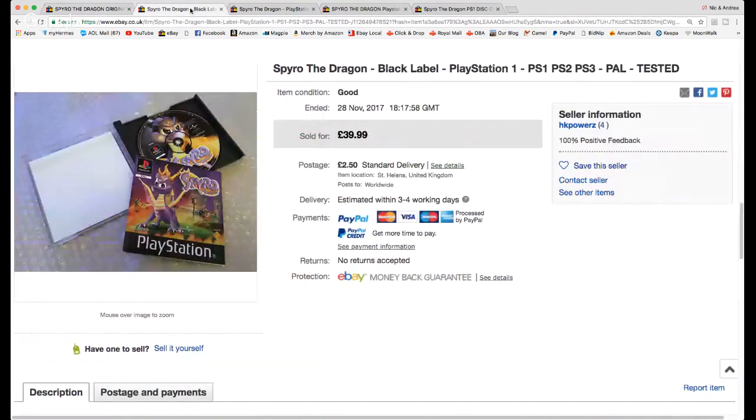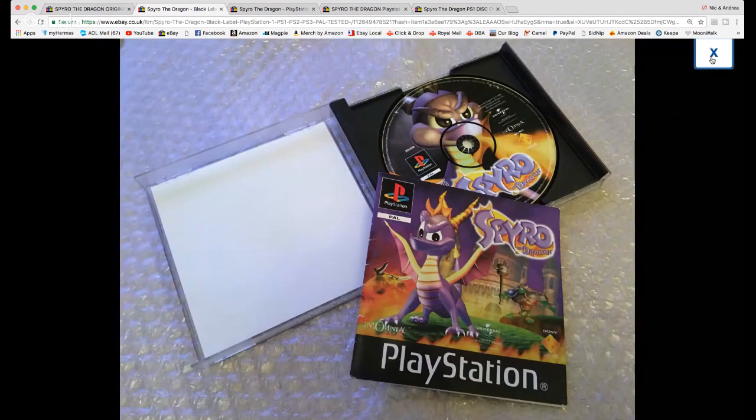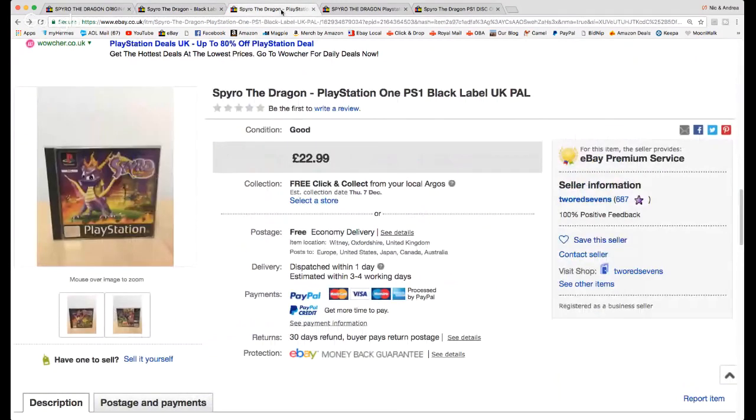Another one here without the bonus disc — this was the one that sold for the most unsealed without a bonus disc. Everything I'm going to show you in this video has sold; these aren't just prices people were hoping for, these are all sold listings. It hasn't got a bonus disc and they managed to get £40 for that, so they did really well. That was nearly above average for a black label used complete copy. Original first one, about £20 to £25 seemed to be the going rate. There are exceptions — some people are getting more, some less — but on average for the first game you're looking around £20 to £25.